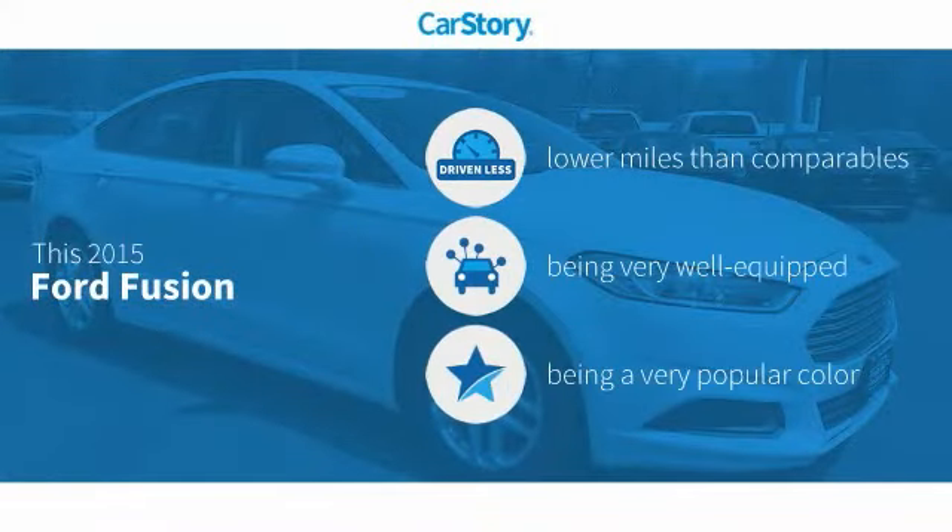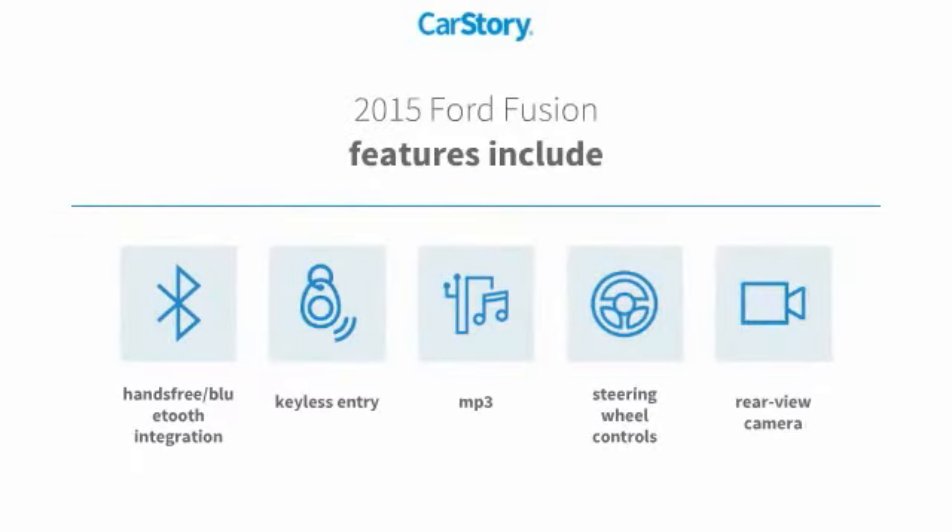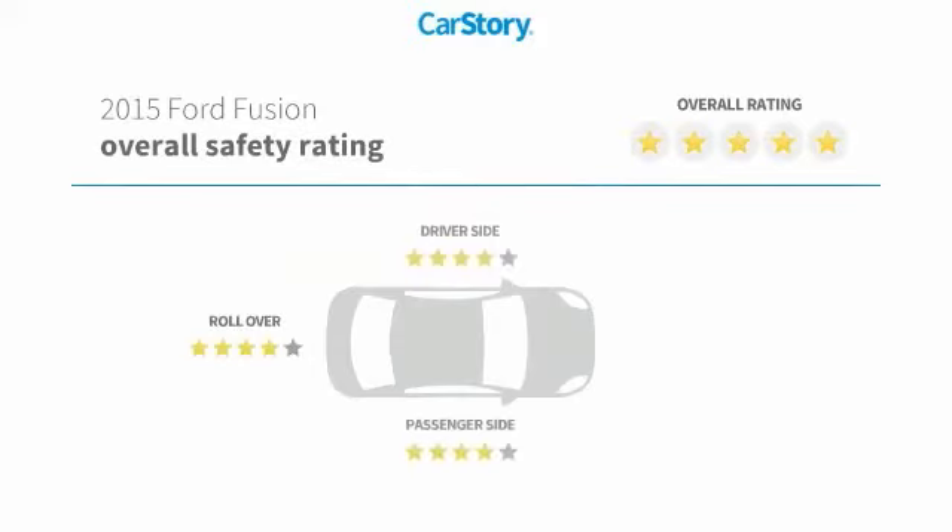Car story research indicates this vehicle as having lower miles with less wear and tear. Loaded with features, including keyless entry, rear view camera, steering wheel controls, MP3, and hands-free Bluetooth integration. It has been listed as an IIHS top safety pick with these ratings.